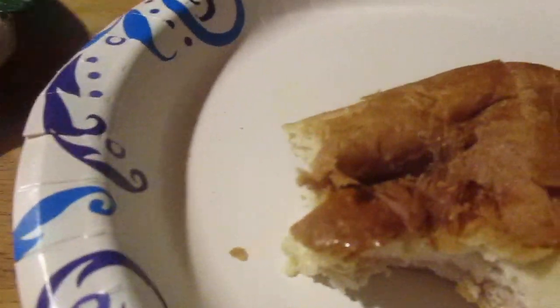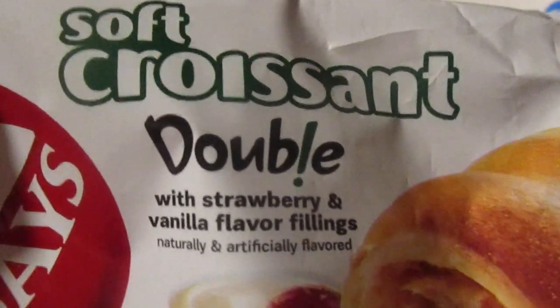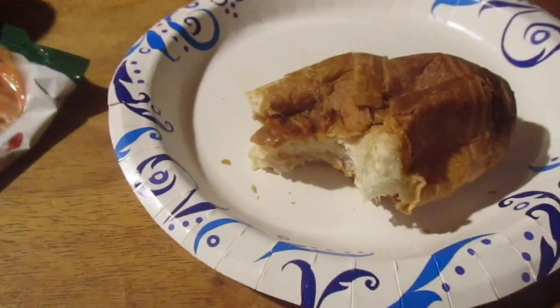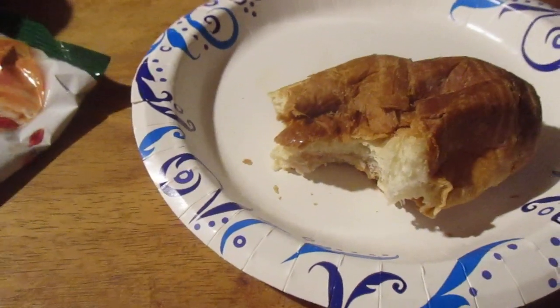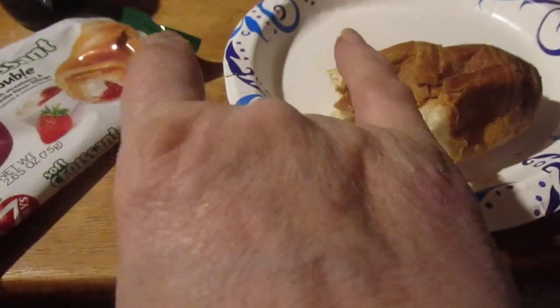I'll probably give it a 7.5 out of 10 — seven days double soft croissant with strawberry and vanilla flavor fillings. If I had more filling I'd probably give it like an 8 or 8.25. If you like the video, like and subscribe. Until next time, take care my legion.